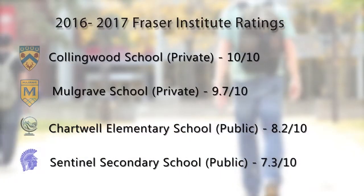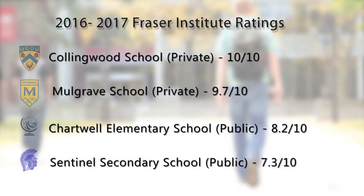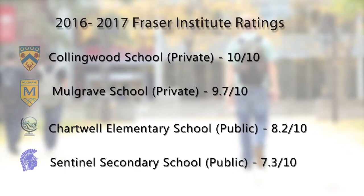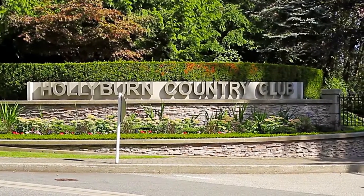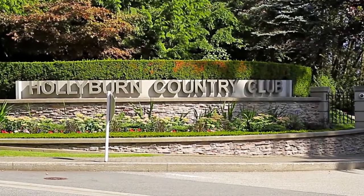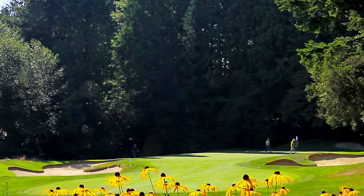You'll be close to some of the most respected public and private schools in the city, with many receiving top ratings from the Fraser Institute. You'll also be a short drive from Hollyburn Country Club and Capilano Golf & Country Club.